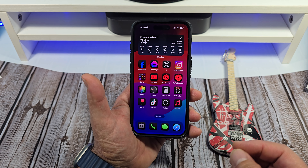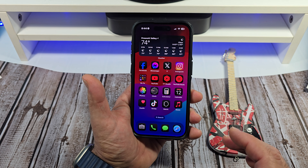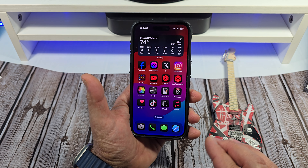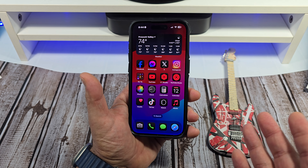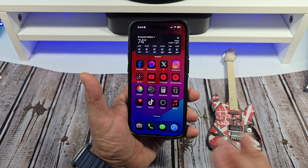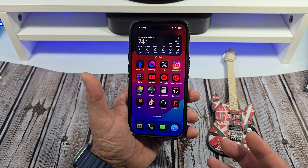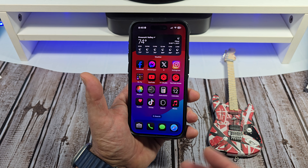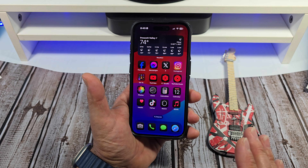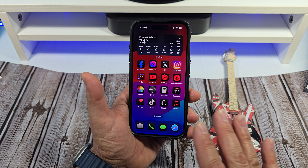Question of the day: should you install iOS 18.1 Beta 2? I'm going to say yes. I've been using iOS 18.1 Beta 1 and it didn't skip a beat — I'm still doing everything I was doing before on the public software. On this beta, I'm having no issues at all. My banking is working, everything is working.